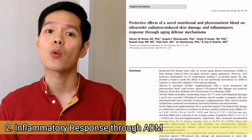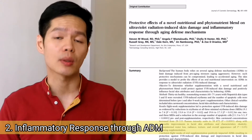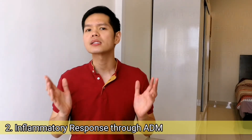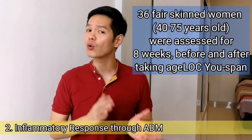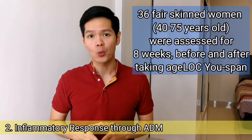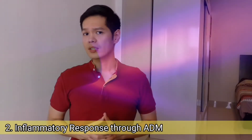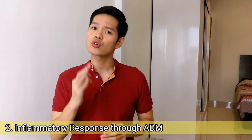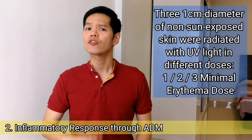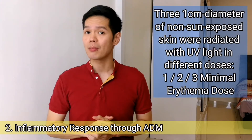Another study was performed to determine whether H-Log R-Span could support the body's ability to respond to ultraviolet radiation exposure by boosting aging defense mechanisms. 36 healthy women with fair skin between the age of 40 to 75 were assessed before and after taking H-Log R-Span for 8 weeks. The study used ultraviolet light as an aging aggressor. Researchers exposed three 1cm diameter areas of participants' non-sun-exposed skin to different doses of simulated UV light: 1, 2, or 3 minimal erythema dose.